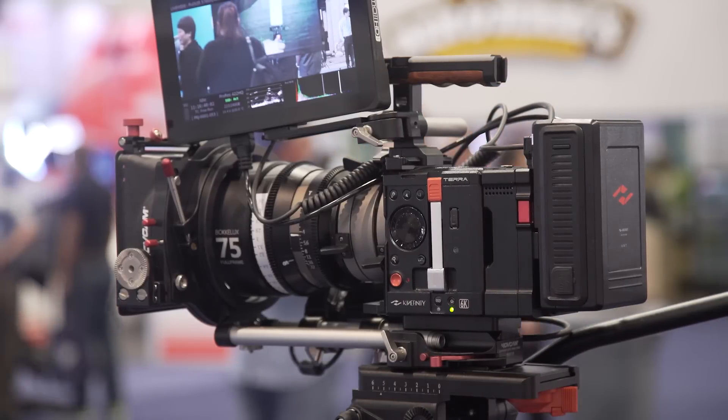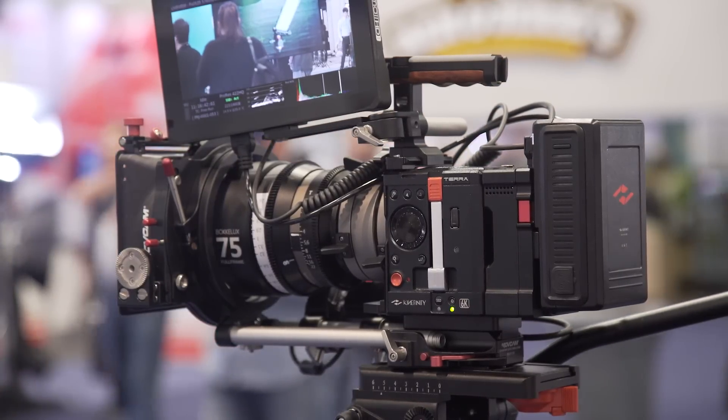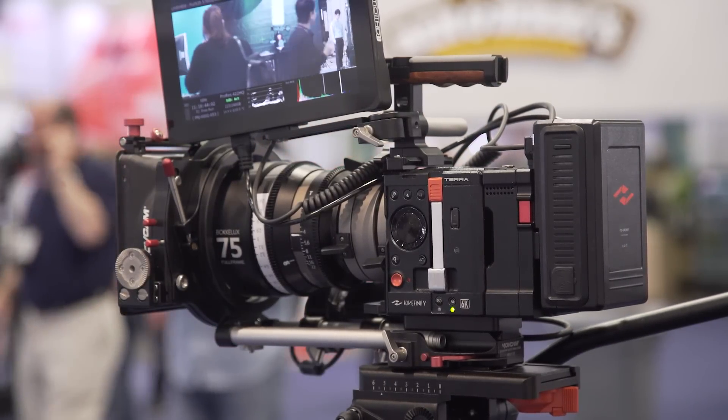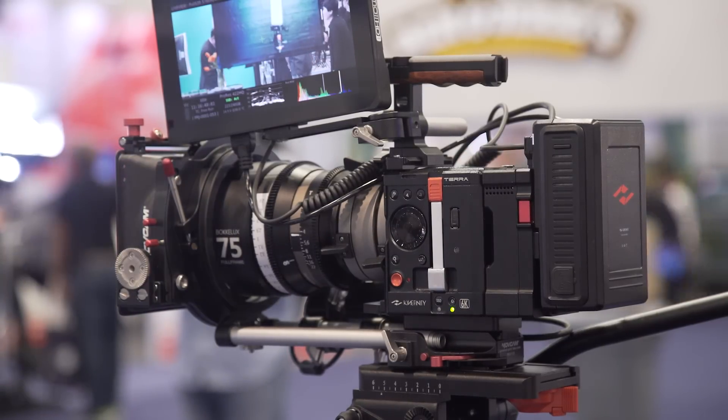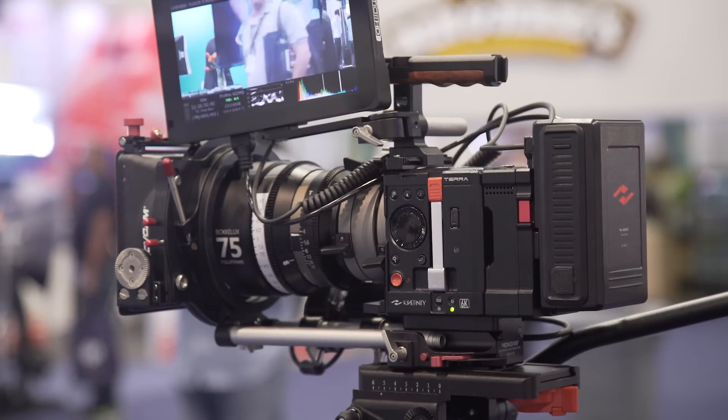I am glad we are seeing cameras like the Terra get released into the current market, since we are now really coming into the time where previously unthinkable features are coming into cameras below the $10,000 price point, continuing the trend of accessibility for nearly anyone working at a professional level.